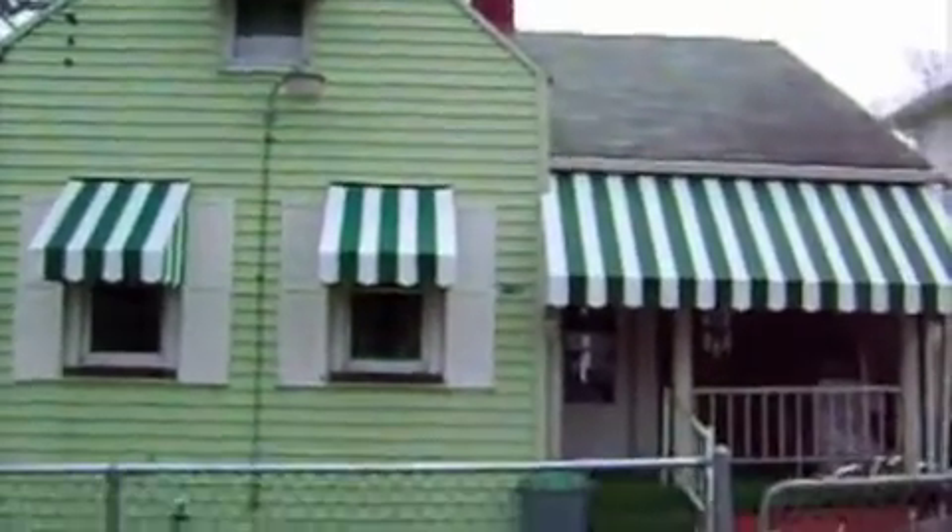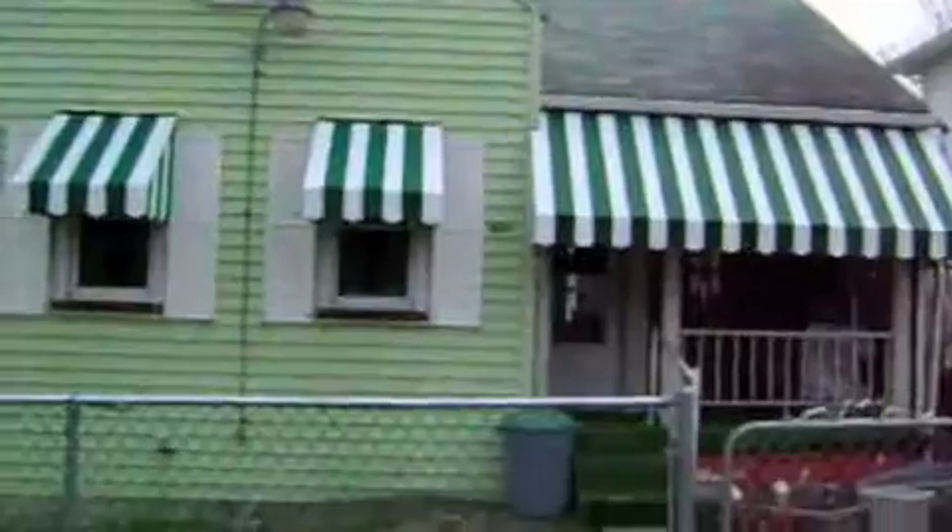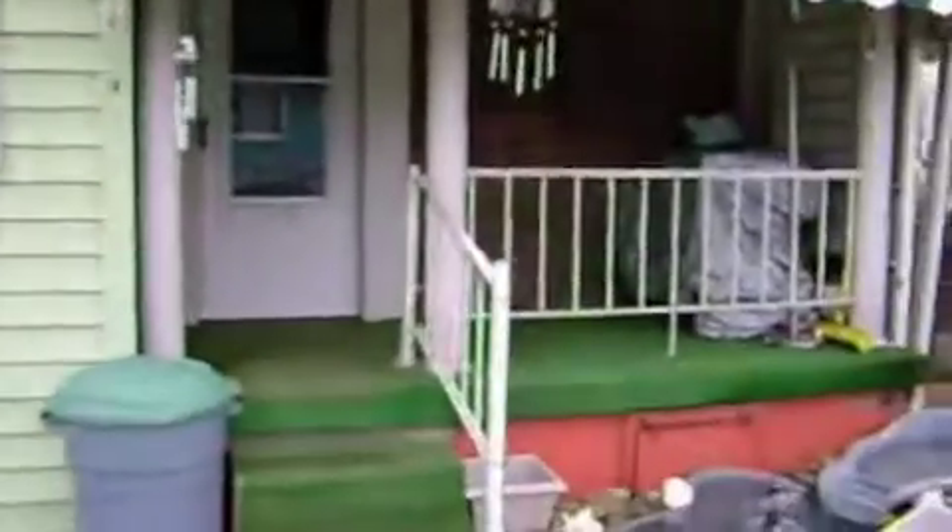Hello everybody and welcome to our home. We live in Hiller, Pennsylvania, just on top of Brownsville. This is the entryway, the front entryway into our home. There's a little front porch here. Come on in.